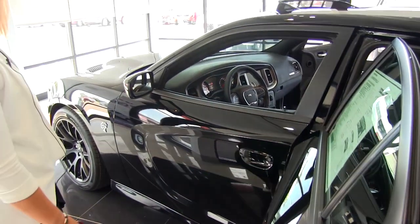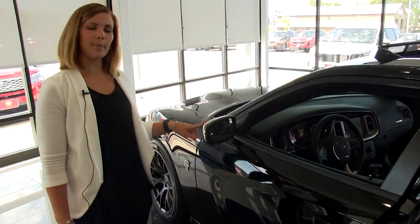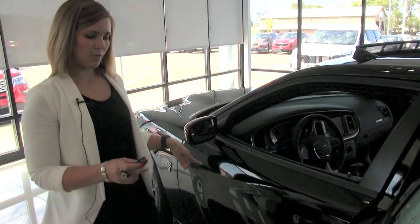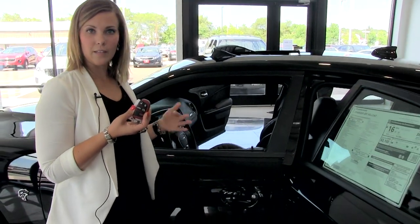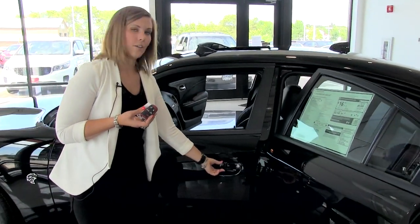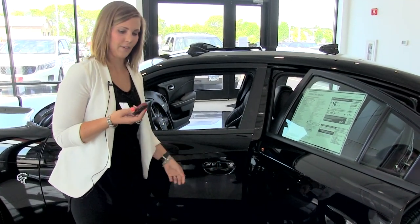Moving up to the driver's side, we do have blind spot detection here on the mirror. And then this key is equipped with Keyless Go. So if you have the key in your purse or in your pocket within three feet of the vehicle and you go to open the handle, the door will automatically unlock for you. That's a really nice feature.